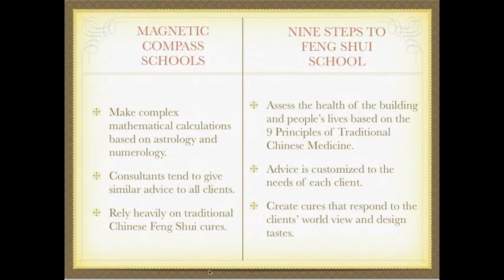The magnetic compass schools of Feng Shui make complex mathematical calculations, again based on astrology and numerology, and consultants tend to give similar advice to all clients — all clients with the same one number would receive pretty much the same advice. They also rely heavily on traditional Chinese Feng Shui cures such as the three-legged frog, the Feng Shui cat, or the foo dogs. The Nine Steps to Feng Shui School assesses the health of the building and people's lives based on the nine principles of traditional Chinese medicine. Our advice is customized to the needs of each client, and we create cures that respond to the client's worldview and design taste.